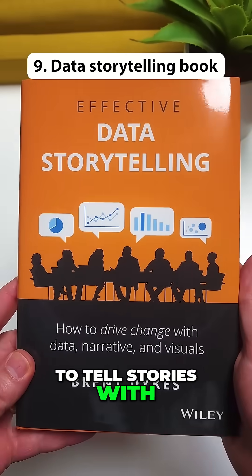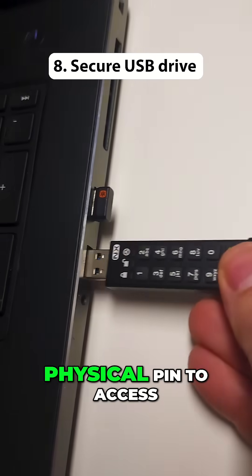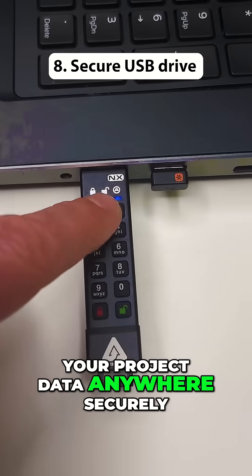This book teaches how to tell stories with data and how to present data that inspires and informs audiences. This is a secure USB drive with a physical pin to access your project data anywhere securely.